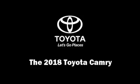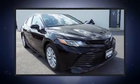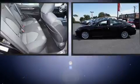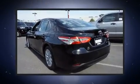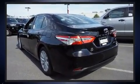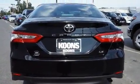Experience driving perfection in the 2018 Toyota Camry. This four-door, five-passenger sedan is waiting for you to take home. Performance and efficiency are both prioritized thanks to the 2.5-liter four-cylinder engine, and for added security, dynamic stability control supplements the drivetrain.